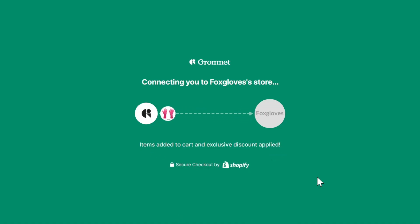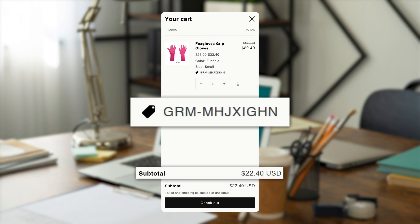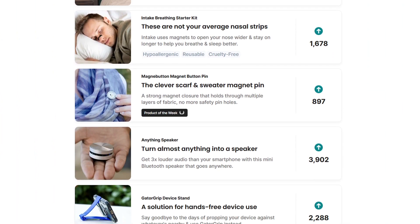The product will be added to your cart and you'll be sent directly to the maker's checkout page with your discount code automatically applied. Finally, complete the transaction and get ready to fall in love with your new discovery.